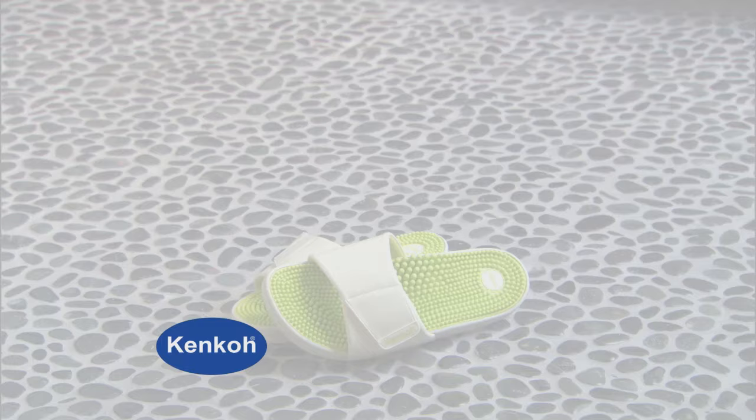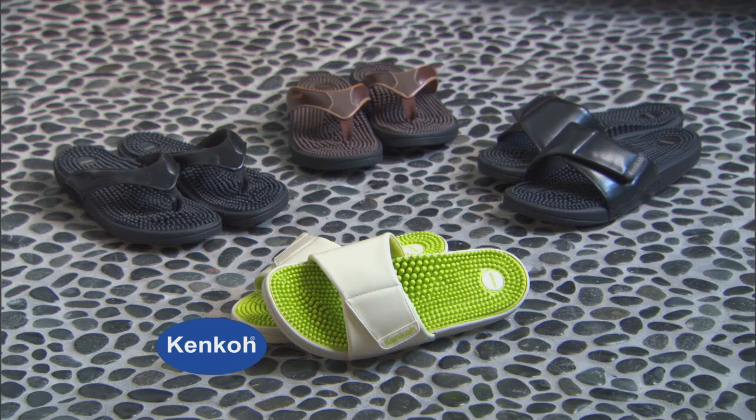The Kenco Therapeutic Massage Sandals come in a variety of beautiful thong and slip-on styles and colors: the Spirit, the Soul, and the Soul Apple Blossom.